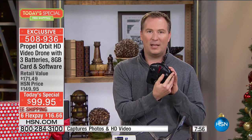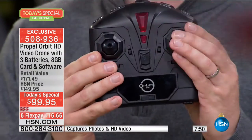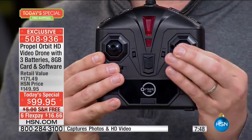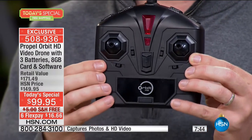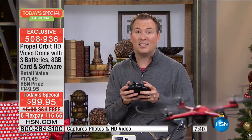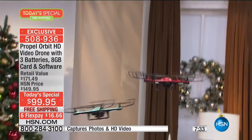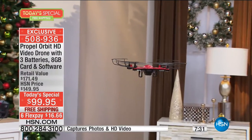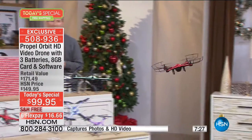The remote control today is so easy to use. If your kids have ever played an Xbox or PlayStation, it really makes it easy to fly. This controls which direction the drone is flying; this controls the altitude. That's all there is to it. There's even a stunt mode — if you want to do 360-degree stunts, you can kick it up into higher gear and it'll do a quick little stunt for you too. That's the thing about having Propel — they're making it easy so you can have so much fun.